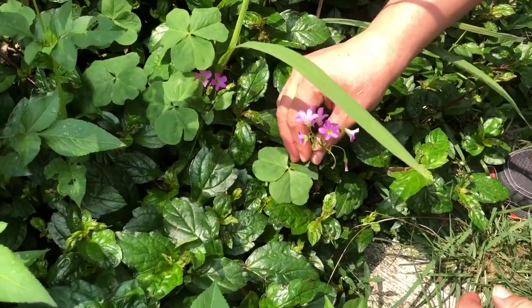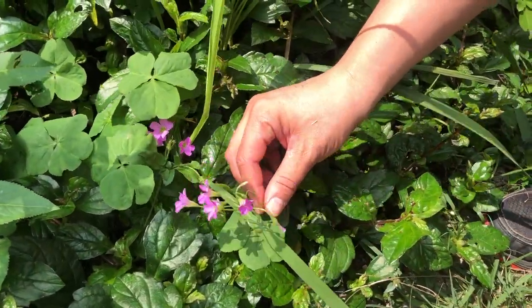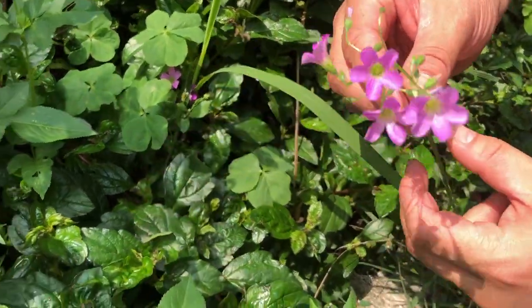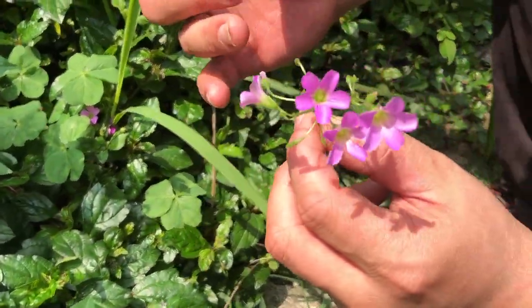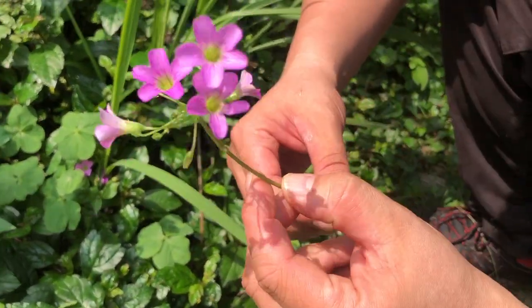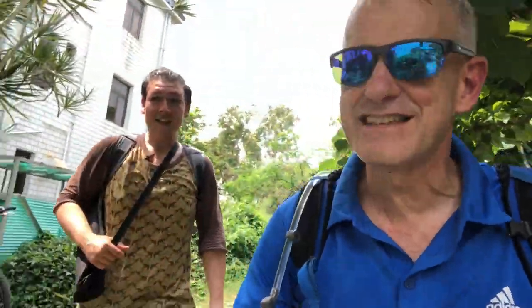As we enter one of the villages on Lama, Josh notices a common weed found throughout Hong Kong. It's a type of wild sorrel — a pink sorrel — and it's actually edible. It's kind of sour and smells quite fresh. I happen to know somebody who lives in this neighbourhood, so I think we should go and do a taste test.